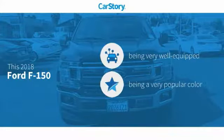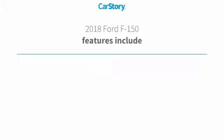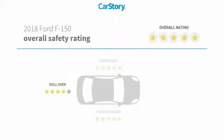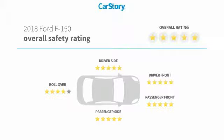Car story research indicates this vehicle as being well-equipped with popular features. Features also include keyless entry, satellite radio, steering wheel controls, heated mirrors, SYNC, and has been listed as an IIHS top safety pick with these ratings.